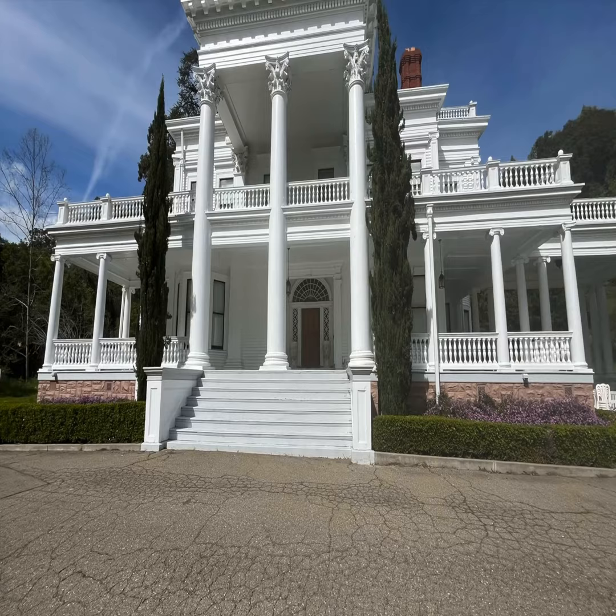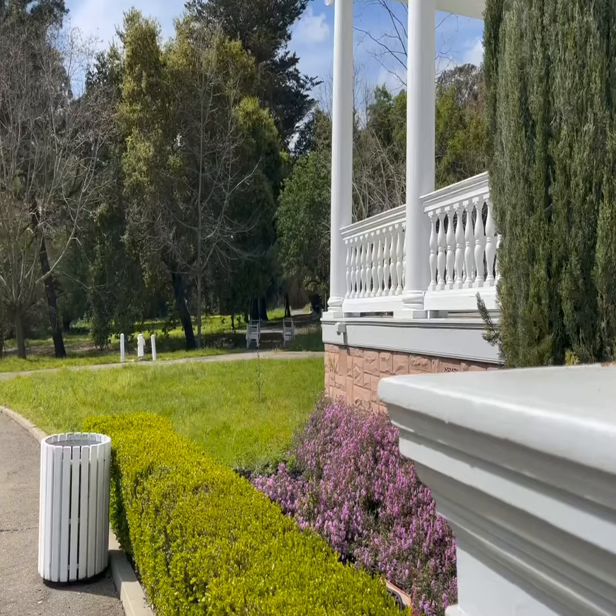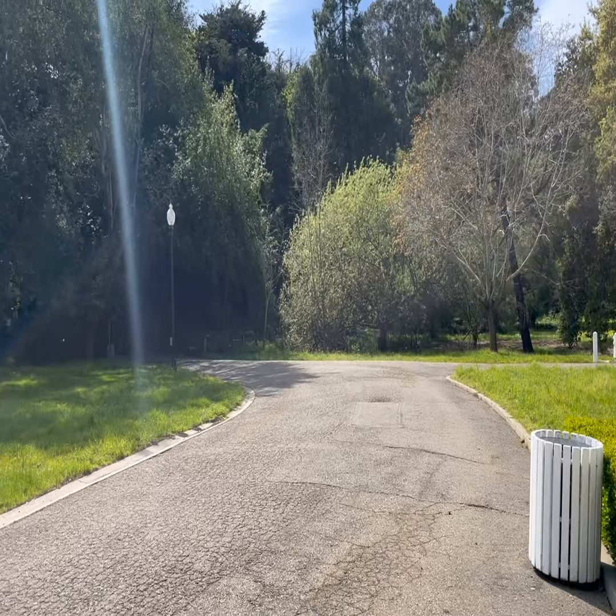The estate was purchased by the city of Oakland in the early 1960s and opened to the public as a historic site and event venue. Today, the Dunsmuir House serves as a popular destination for weddings, tours, and community events, preserving its rich history and architectural beauty for future generations to enjoy.